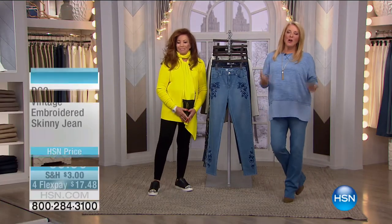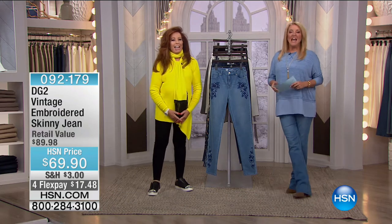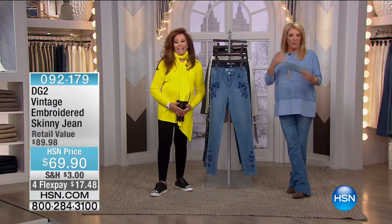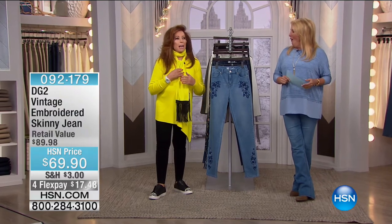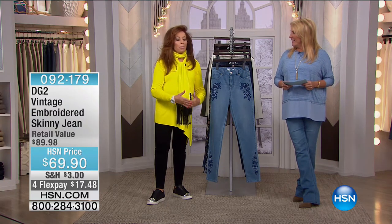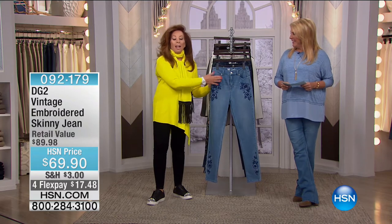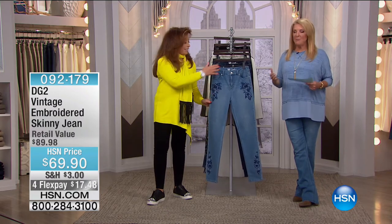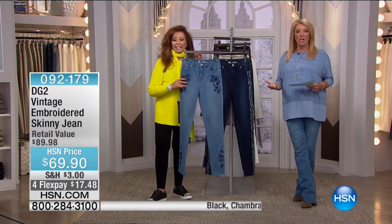Diane Gilman is here — known as the Queen of Jeans and now also the Doctor of Denim. She's been written up around the world for truly revolutionizing the jean industry, especially for women with curves and different body shapes. She just had a fabulous interview with the New York Times coming out as a podcast in end of April or beginning of May — all about recreating her career on HSN as part of her reinvention from youth into middle age, which was the invention of DG2. They're almost at 8.5 million jeans sold just at HSN.